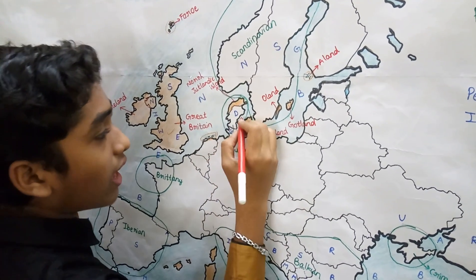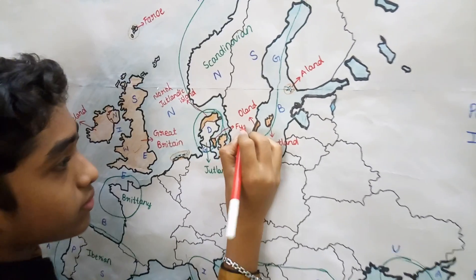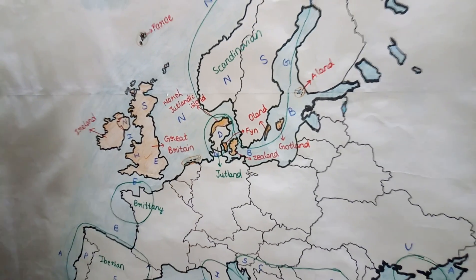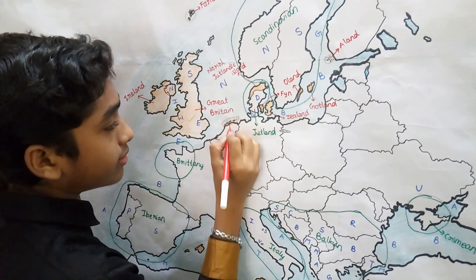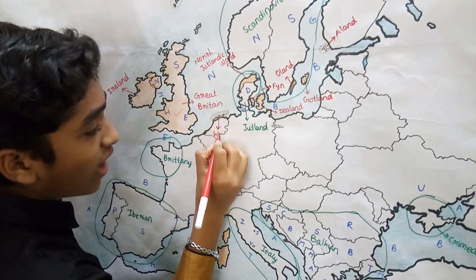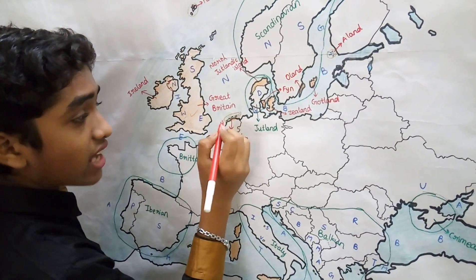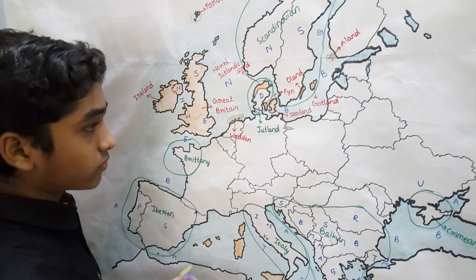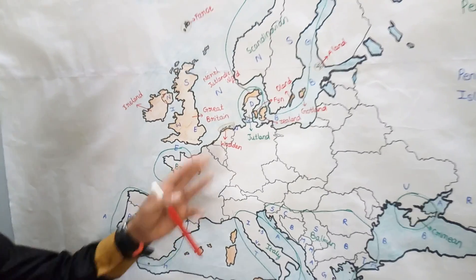Funen Island also belongs to Denmark. The Wadden Islands belong to the Netherlands and are situated between the North Sea and the Wadden Sea.